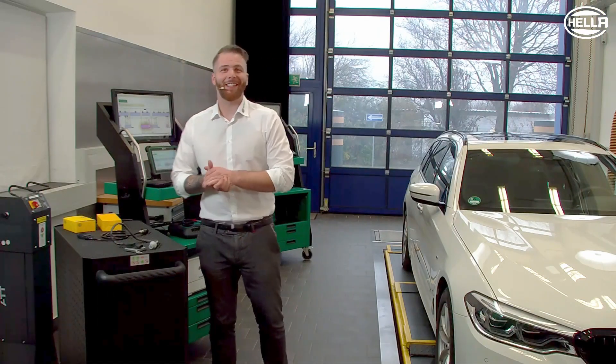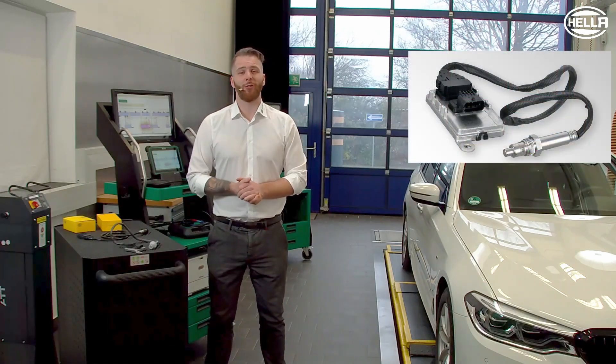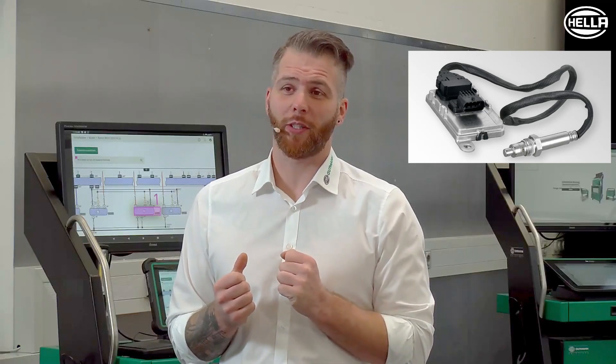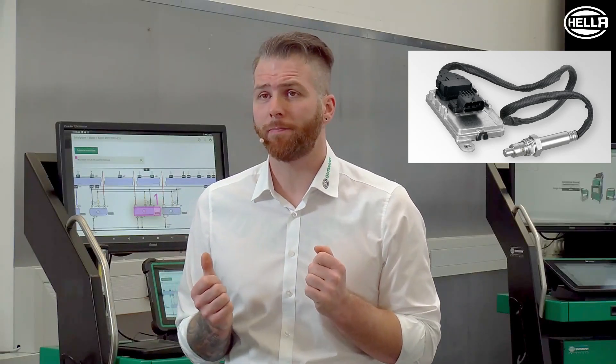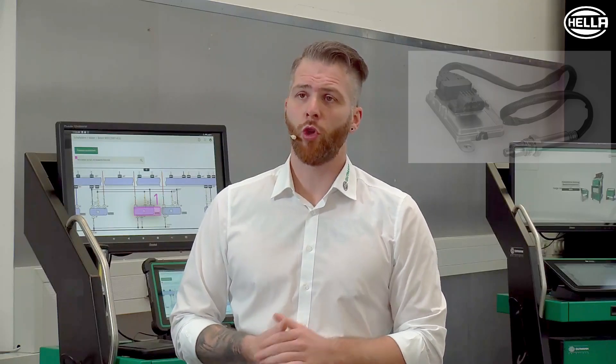Hello and welcome to the Hella Academy. In this video we would like to inform you about the NOx sensor. The question is, of course, what does the NOx sensor actually do and how does it work? Well, first we need to go into a little more detail.